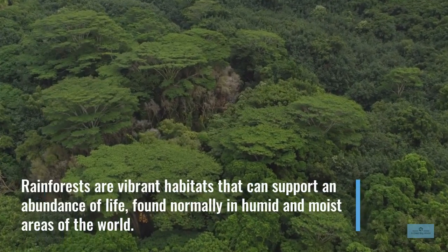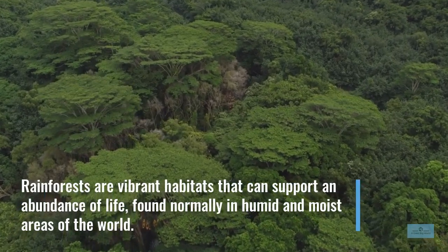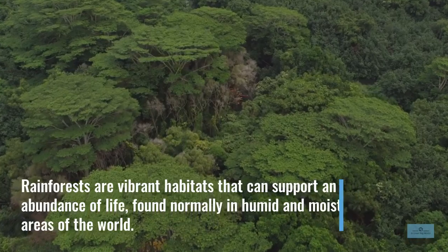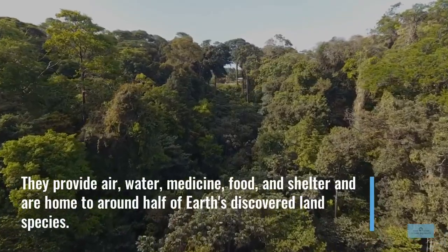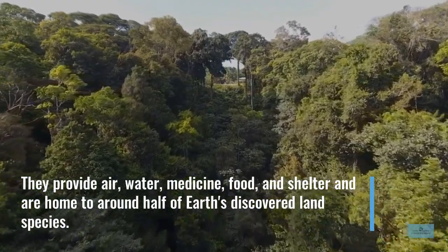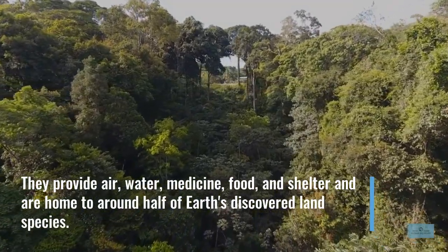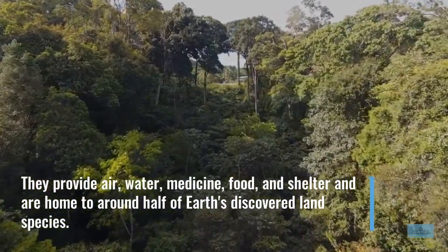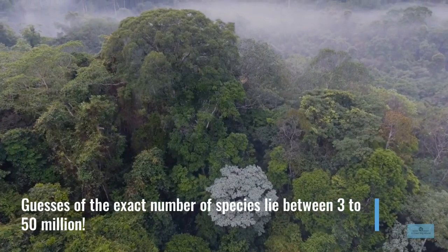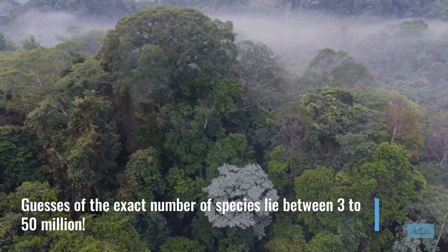Rainforests are vibrant habitats that can support an abundance of life found normally in humid and moist areas of the world. They provide air, water, medicine, food and shelter, and are home to around half of Earth's discovered terrestrial species. Guesses of the exact number lie between 3 to 50 million.